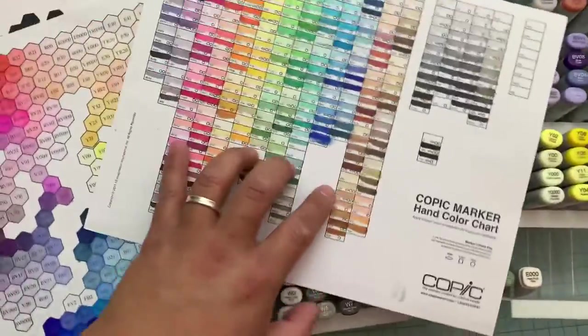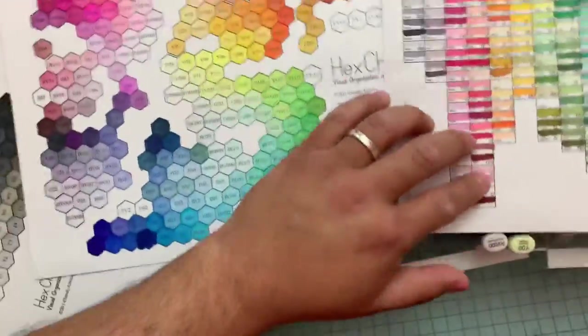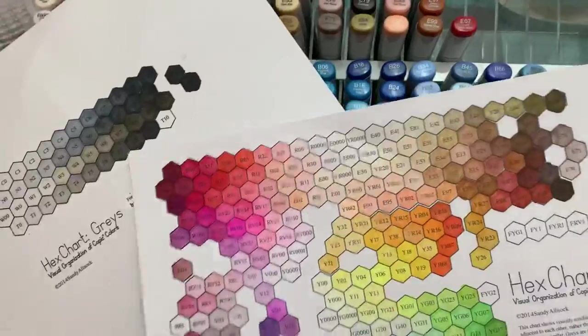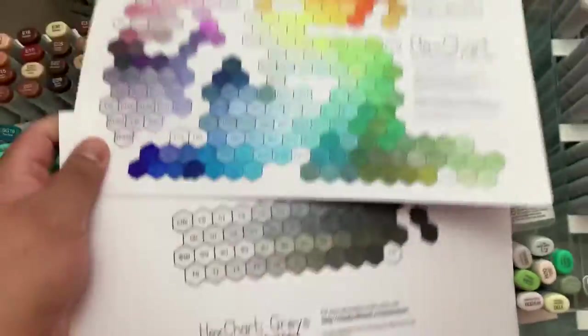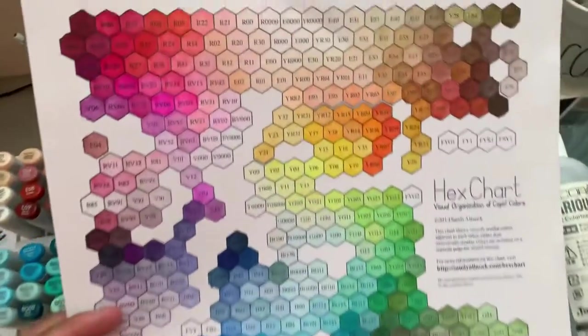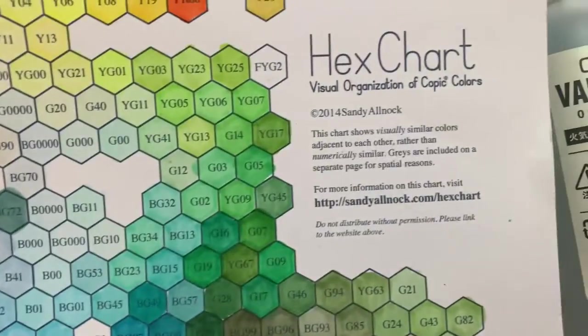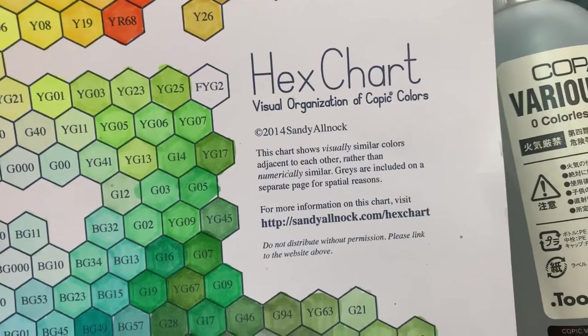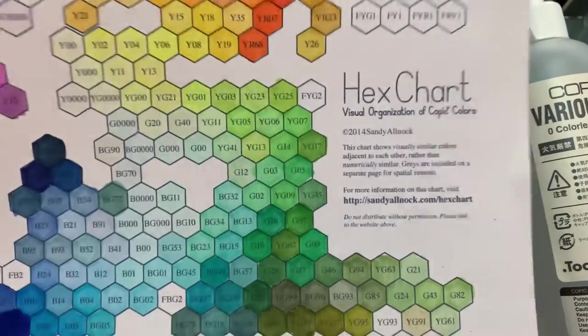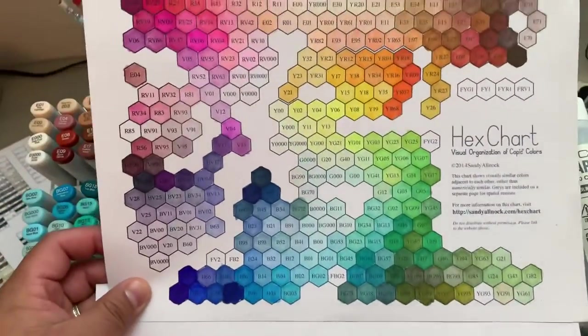I also just wanted to give you guys a heads up — I know I've been asked about this. I am barely a beginner colorer. But when I'm choosing my Copic markers and the colors I want to work with, this is actually my hex chart. This hex chart is actually made by Sandy Alnac, and there is her website where you can download it. It's a very small fee, but trust me, it's super worth it.